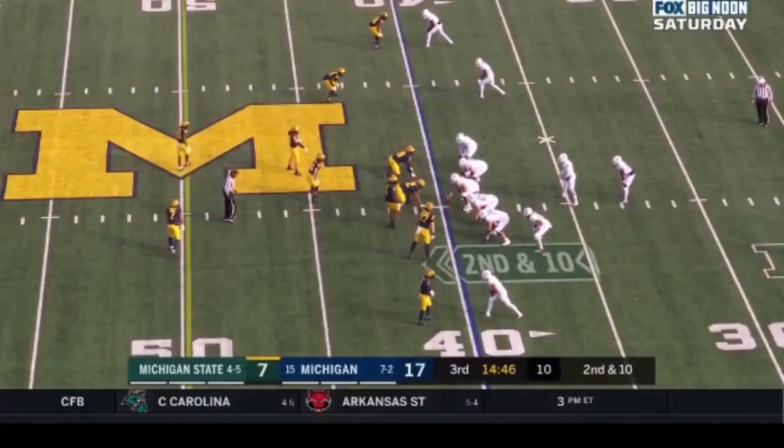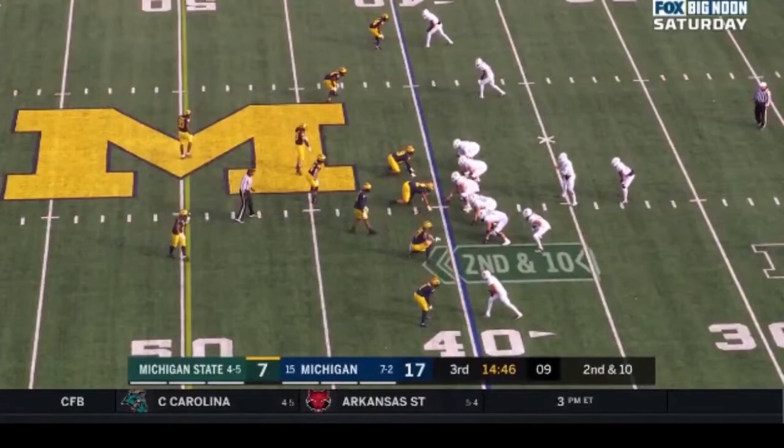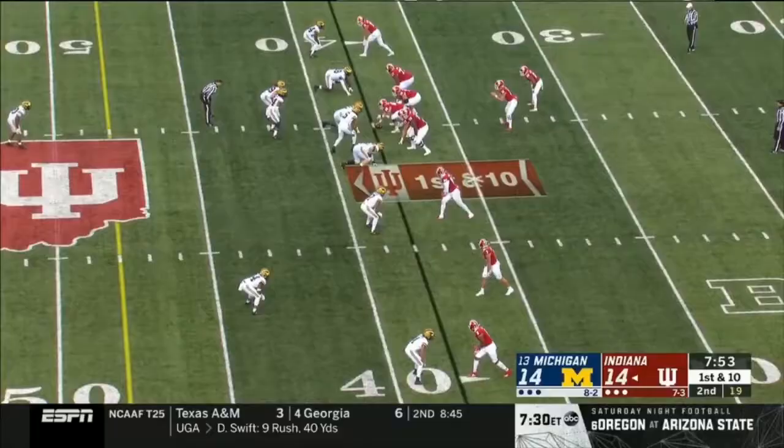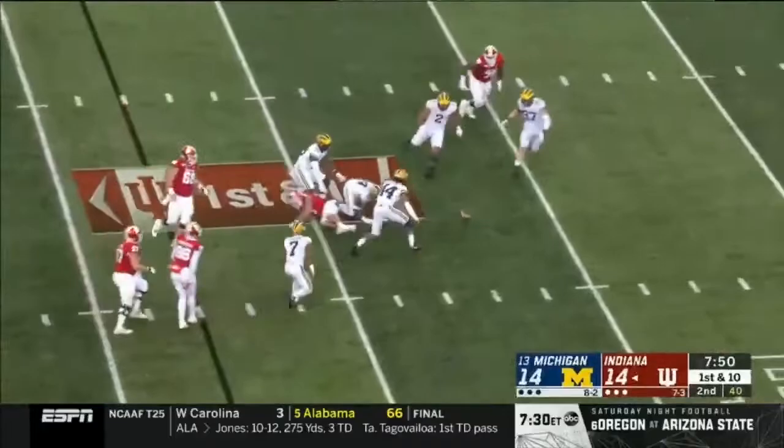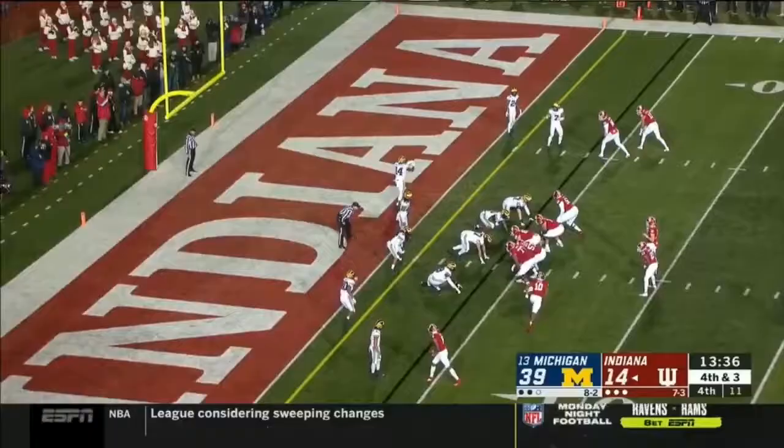Jackson — the flip. Second down and 10. Lewerke keeps it and he's got it up in the backfield — Josh Metellus. John Harbaugh likely watching this one today, watching his brother Jim's team. Dangerous throw. They try to set up the screen. Fourth down and three.